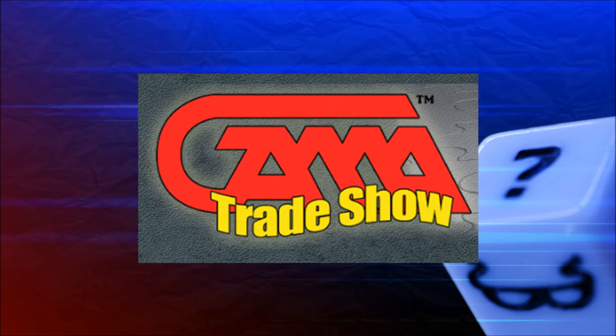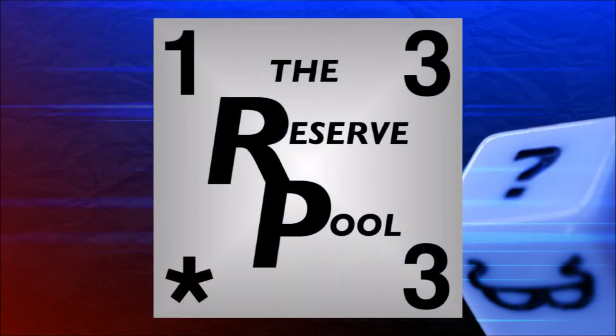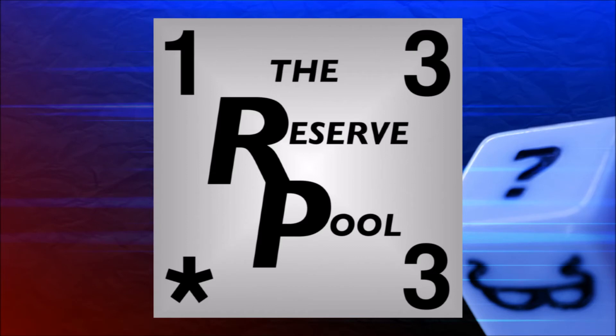So in this video, we're going to discuss the new dates for the Dice Masters releases this year, and we're also going to talk about some new products that they first announced at the convention. Before we get started, I wanted to say that if you want a closer look at the images that I'm using in this video, you can find those at the Reserve Pool, courtesy of Bud's Place Games and Comics. I'll put a link in the description to check those out.